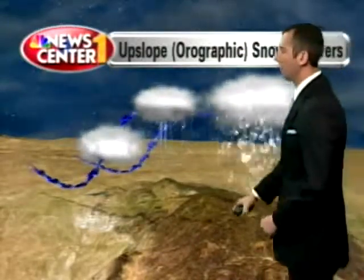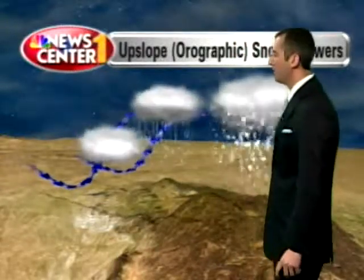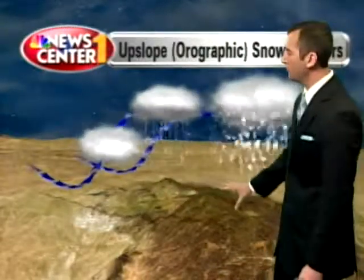Since we don't really have a persistent westerly wind, the actual alignment of the Black Hills causes those people in the Wyoming Black Hills and the northern hills to see heavier snowfall. It also sticks around a little longer because they tend to have cooler temperatures than you living in Hill City.